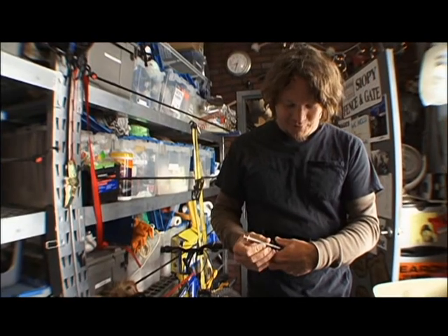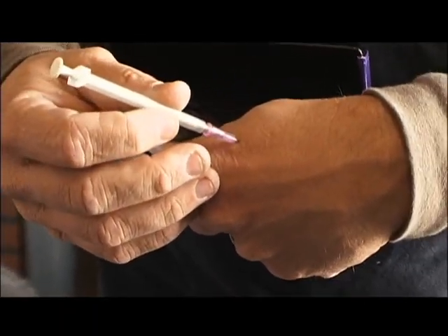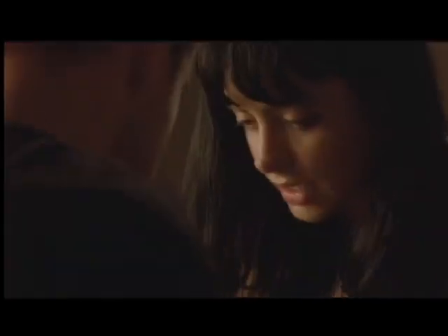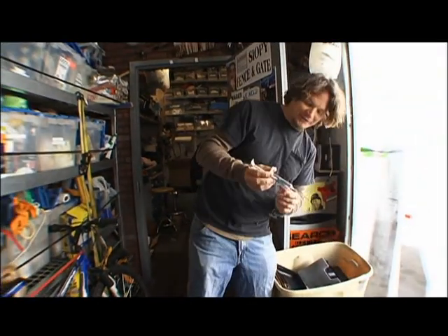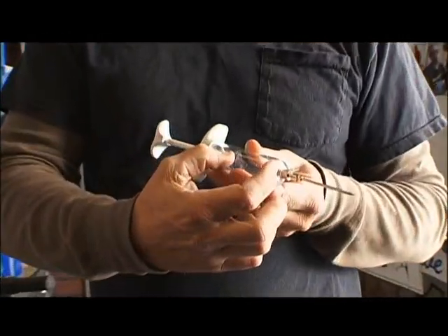For the actor to do what looks like an injection, we have these retractable needles. So it looks like it's going in, but it's really just a fake retractable needle. If the camera's doing a close-up shot where they want to see the heroin mix, they would never be able to see it on a normal-sized needle. So we have to make a bigger, oversized needle that they can focus in on.